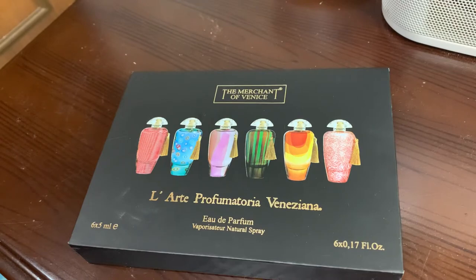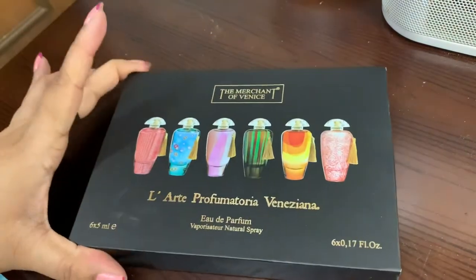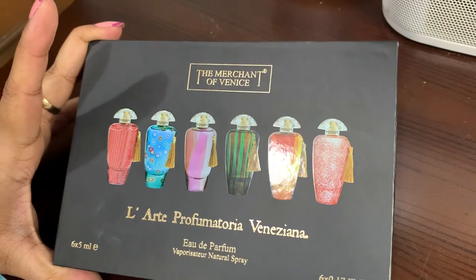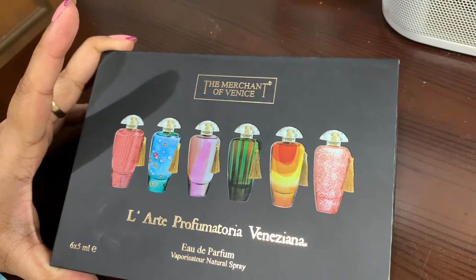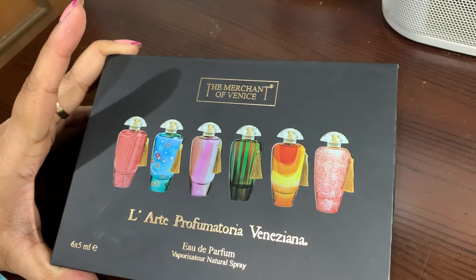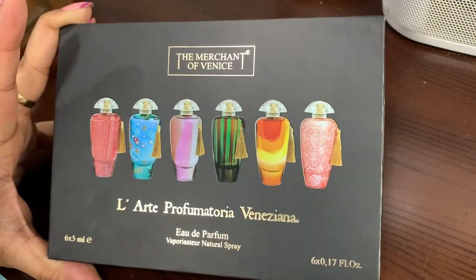Hello, welcome to my review video. Today I brought some very interesting perfumes — this is very new to me and I don't know how many people are aware of it. This is the Merchant of Venice. We all read this book in childhood, and I have quite a nostalgia with this name because in my school there was a drama class, I took part in it, and the Merchant of Venice was staged. It was an amazing day.